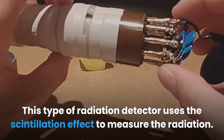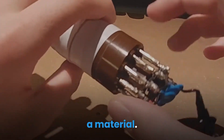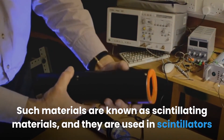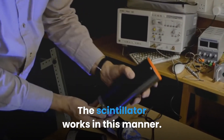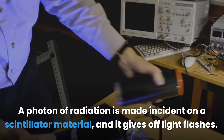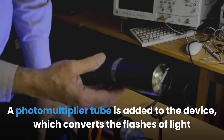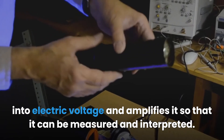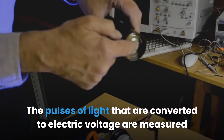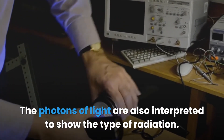Scintillators use the scintillation effect to measure radiation. A scintillation effect is the process of giving off light when ionizing radiation passes through a material — such materials are known as scintillating materials. The scintillator works by making a photon of radiation incident on a scintillating material, which gives off light flashes. A photomultiplier tube converts the flashes of light into electric voltage and amplifies it so it can be measured and interpreted. The pulses of light converted to voltage are recorded over time to indicate radiation strength, and the photons are also interpreted to show the type of radiation.